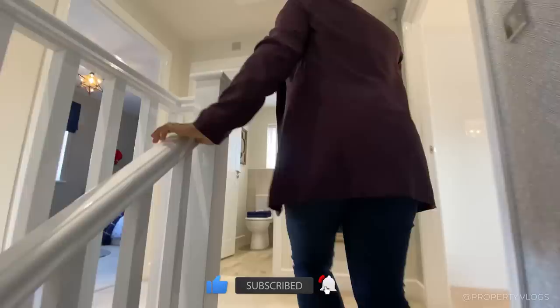Let's go upstairs. Taking the staircase up, you've got white high-gloss painted balustrading with wooden balustrading, and now we are on the first floor.